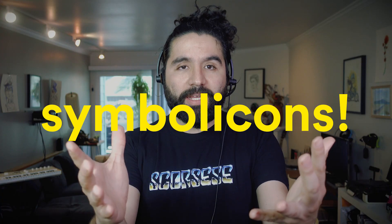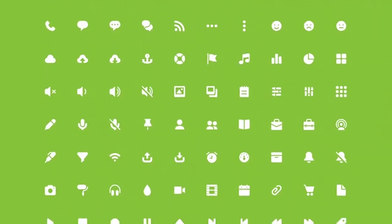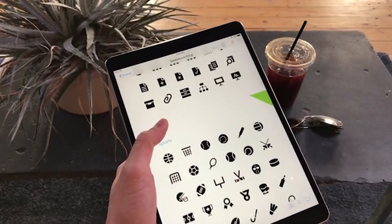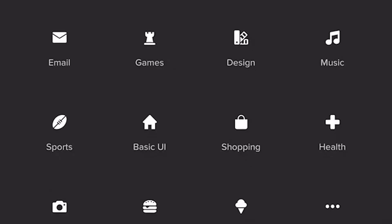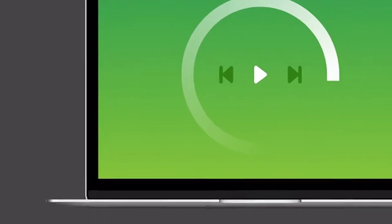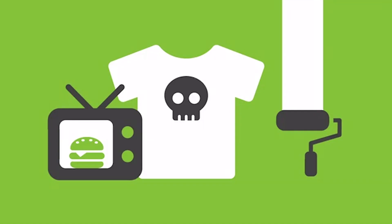One of the most popular icon sets on the web is getting an update — Symbolicons. Symbolicons, which has been used by Instagram, Dribbble, and others, is getting a pro upgrade with over 2,000 icons and over 60 categories. It will be available for Illustrator, Sketch, Photoshop, SVG, and PNG, and will be optimized for Icon Jar. I've been a fan of this icon set for the longest time and I'm super excited for this update. That's it for this week.